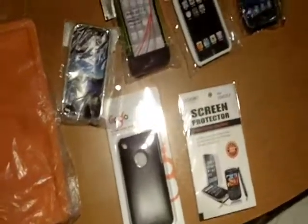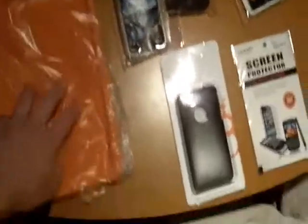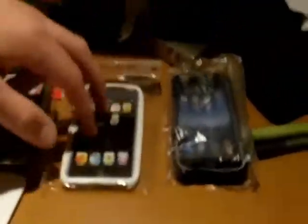We got all of them here. So now we have: iPad, iPhone 4, iPhone 3GS, iPhone 3GS, and this one's iPod touch, and also iPhone 4 with a screen protector.